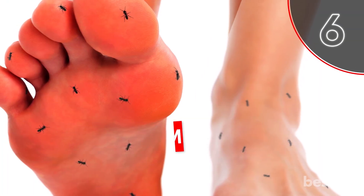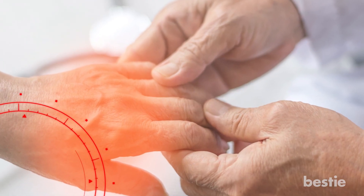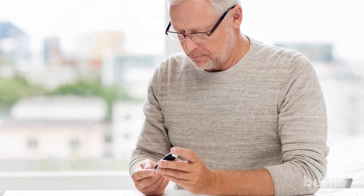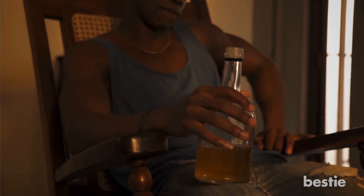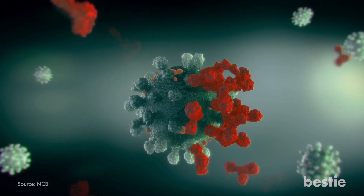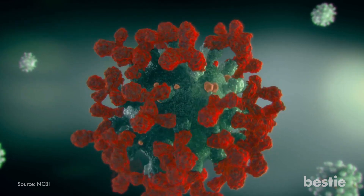6. Leg or Arm Numbness. Another surprising symptom of gluten intolerance is neuropathy, which includes numbness or tingling in the arms and legs. This condition is common in individuals with diabetes and vitamin B12 deficiency. It can also be caused by toxicity and chronic alcohol misuse. However, some research suggests that individuals with celiac disease could also be at a higher risk of developing neuropathy due to the presence of certain antibodies.